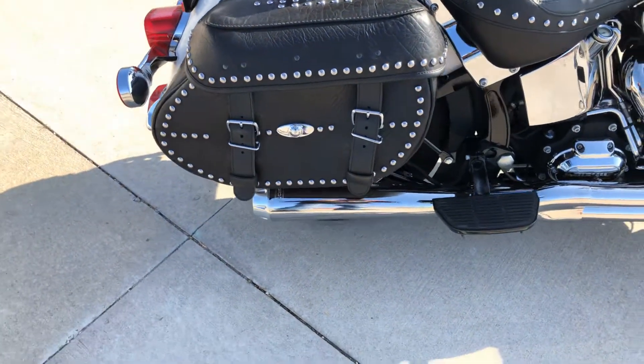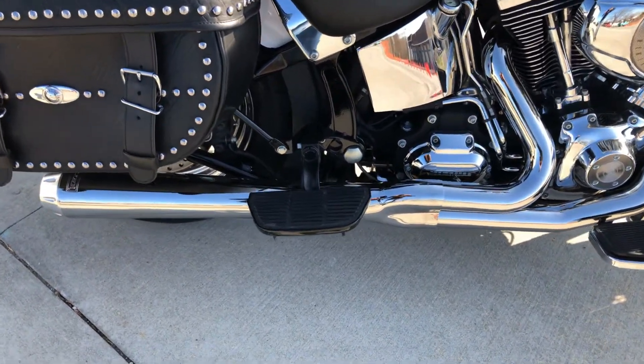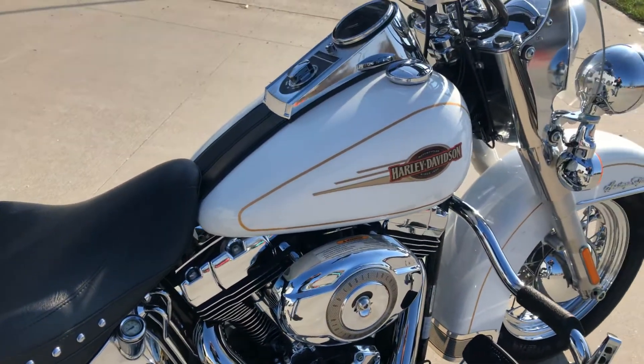It's got a Bassani two-in-one exhaust system that sounds real good. It's got passenger footboards, which were an addition. The paint is real nice — it's a white pearl.